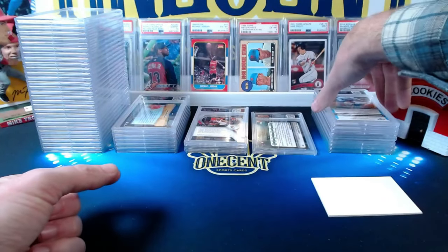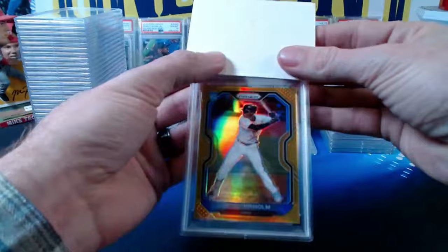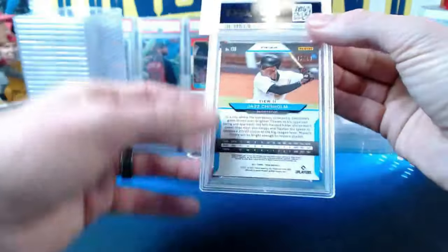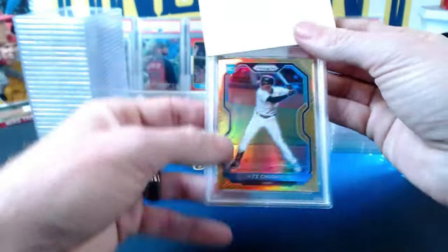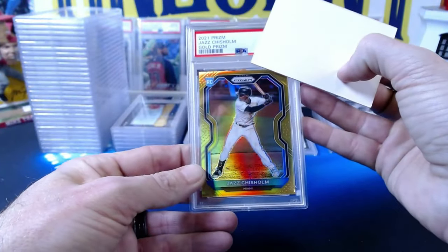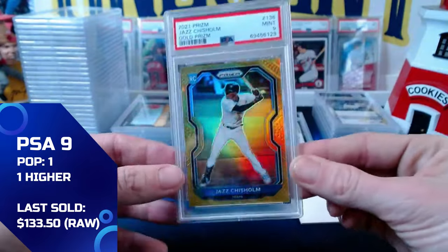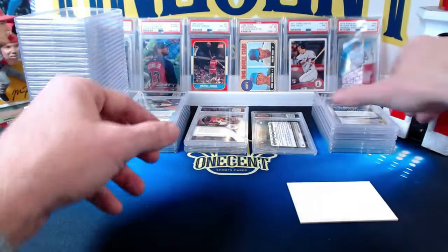Next: a 2021 Panini Prism Jazz Chisholm gold rookie card, numbered 7 out of 10. This one comes in at a mint 9 — beautiful card, congrats Mike.